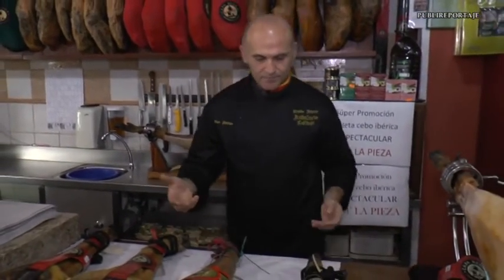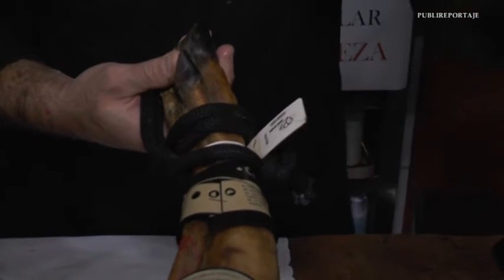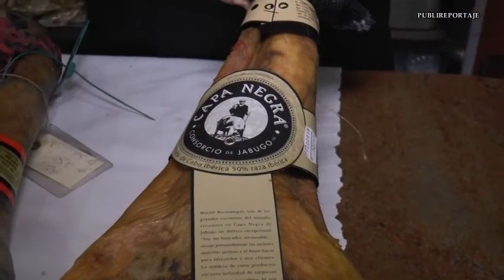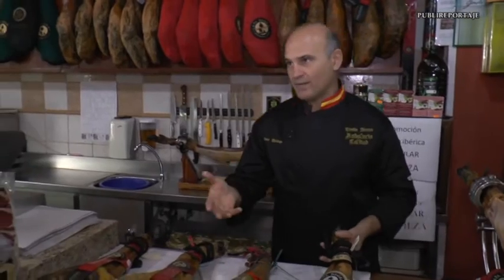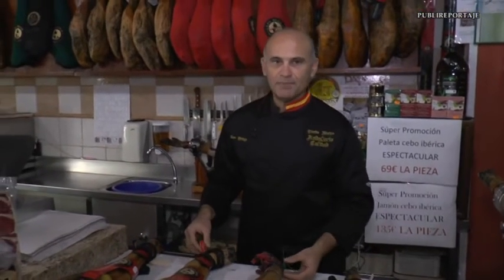Then we move to another quality. This would be ibérico de cebo—this pig has been fed solely and exclusively with natural piensos. And then we have, as mentioned, 50% ibérica breed. This normally means the mother is ibérica and the father is usually an outside breed from other countries—the duroc breed. Those are usually the fathers. So with this information, the customer who wants to acquire a piece for these upcoming days has the four qualities available on the market, totally identified, so the customer knows and has the freedom—having the information—to choose the piece they want at home.